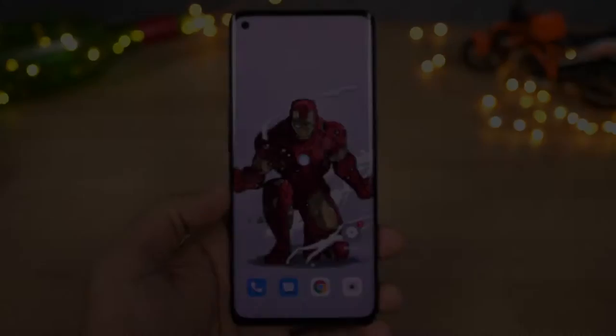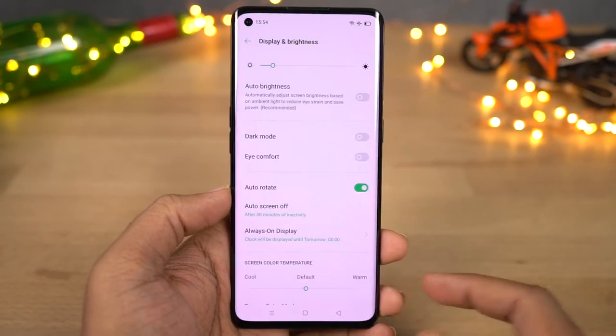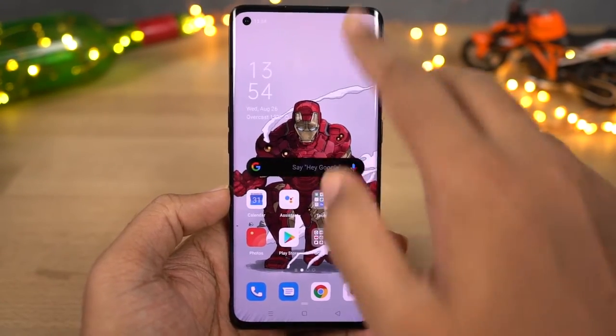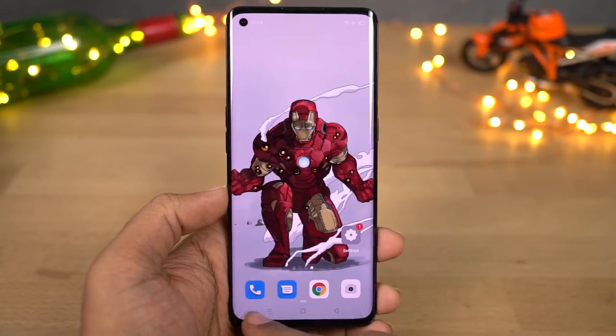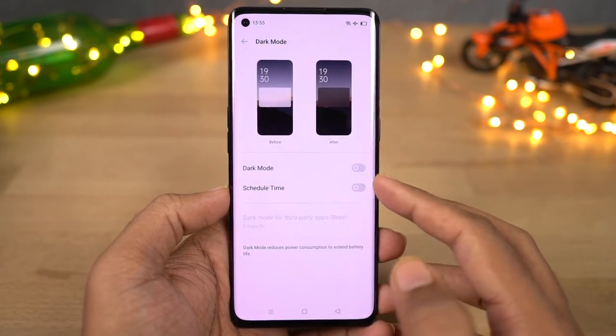Next we have Dark mode. Once you enable this feature it will change all the UI elements to the dark theme. Things like the notification panel, home screen, and even settings all change to dark mode. Some system applications like the phone dialer and SMS application also change to dark mode, and some Google applications like Play Store and YouTube also automatically change to dark mode.